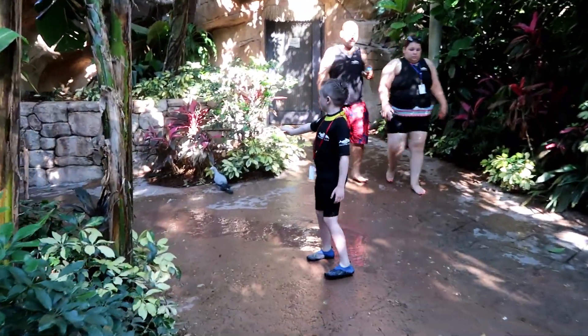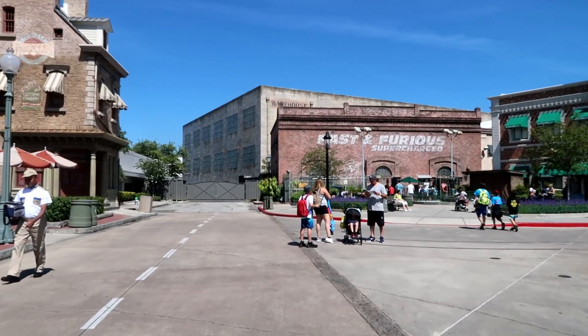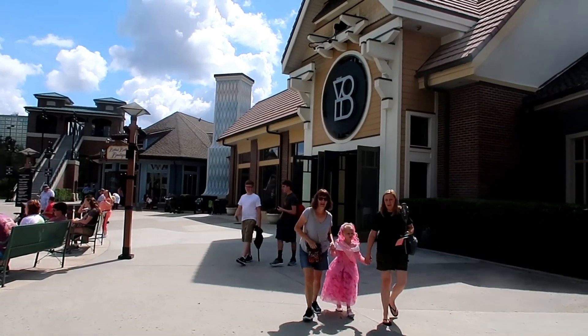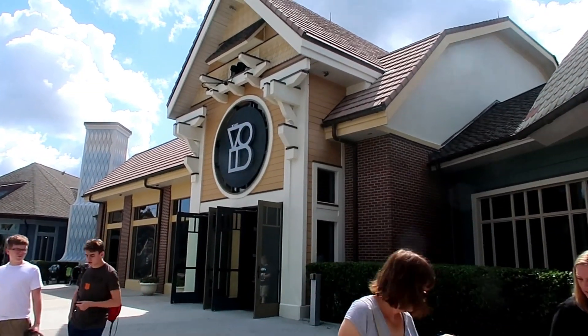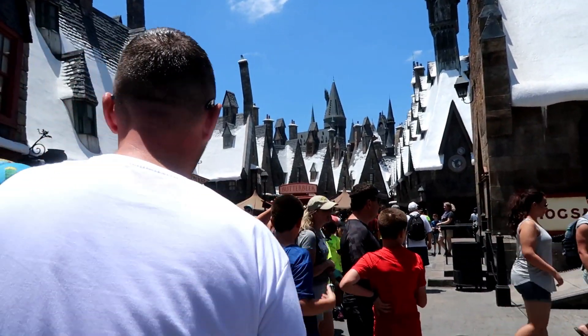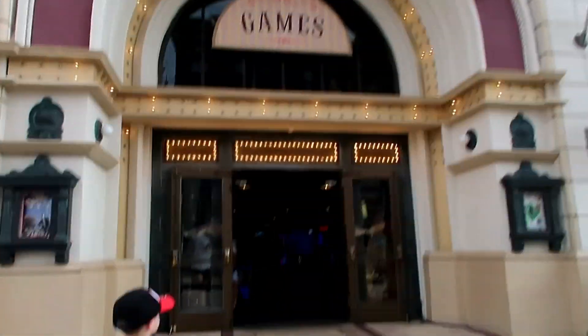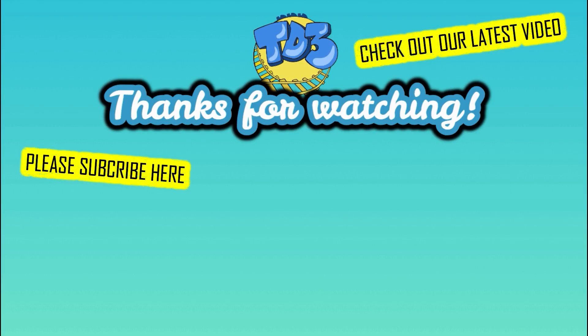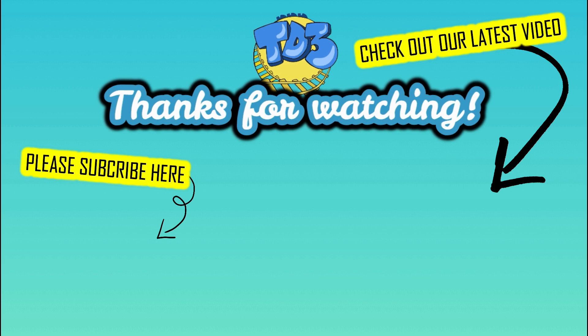And that's it — thank you so much for watching! We've got another video coming out soon covering everything we ate off-site, including quite a few places on International Drive, which I know is popular for people going to Universal. Please subscribe and keep an eye out for that video — I'll link it below. See you soon!